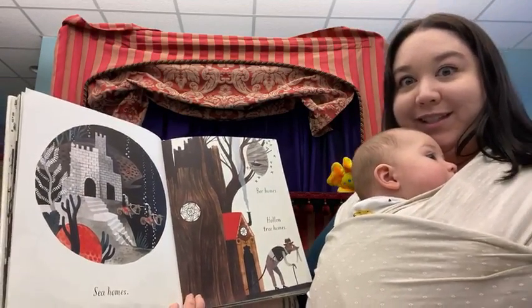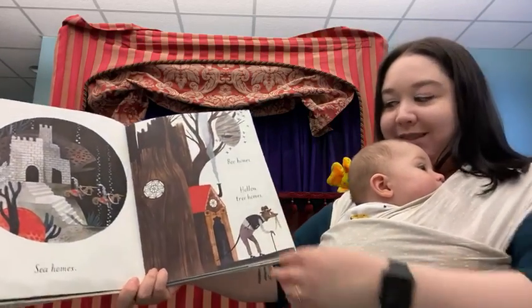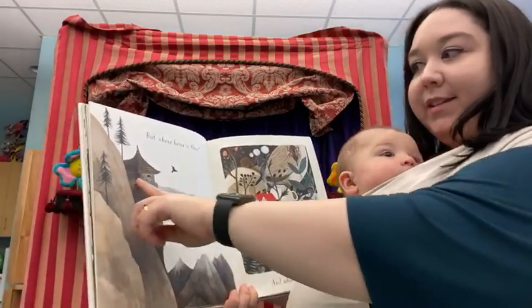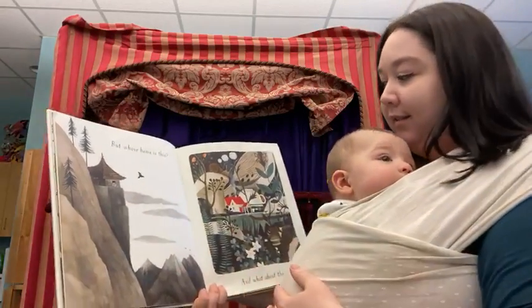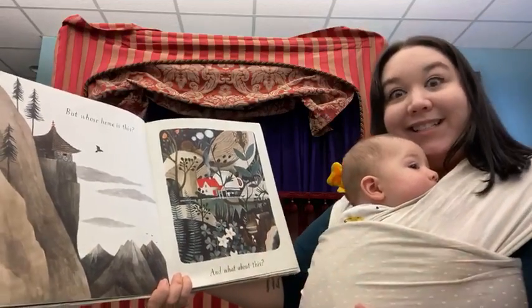Bee homes. What do bees say? Bzzzzzzzzz. Hollow tree homes. But whose house is this? And what about this? It's a teacup.